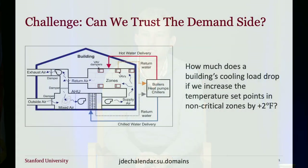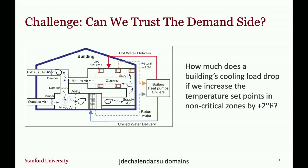My name is Jacques Deschanalders. I'm a researcher in the Energy Science and Engineering Department here at Stanford. Today I want to talk about some experiments we've been running on this campus for the last couple of years. I'm talking about commercial buildings — specifically buildings over 5,000 square feet — which represent 50% of the number of commercial buildings but over 90% of the energy consumption.